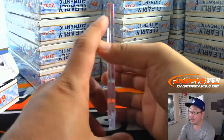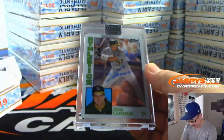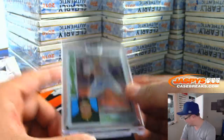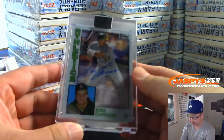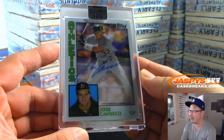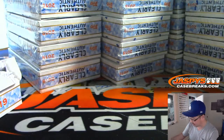Good luck everybody. My Dodgers are playing later tonight. First one out of the gate is Jose Canseco — nice. Shahadi with the A's.